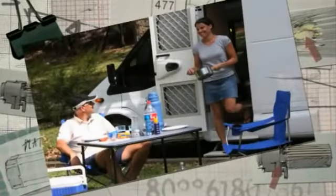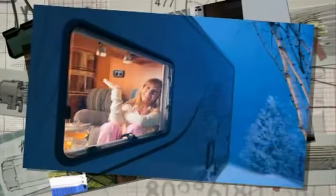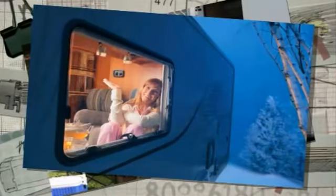On a campsite with access to electricity, Dual Top devices can be run on electric power, either additionally or exclusively.